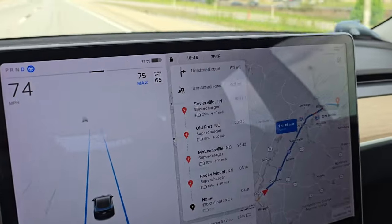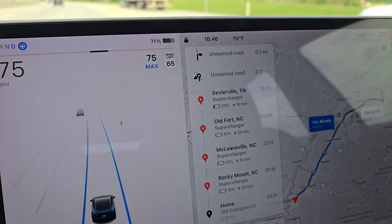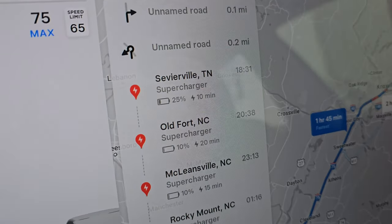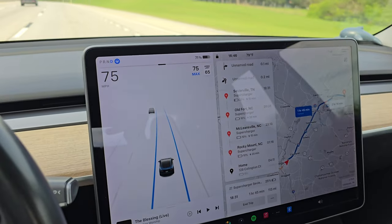Quick update: the car decided to reroute us to a supercharger that's a little further than the original one — thankfully, because it previously said we were going to arrive at 37% state of charge, which seemed excessive. Now we're projected to get there with 25%. I'll update you at the supercharger.